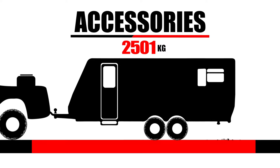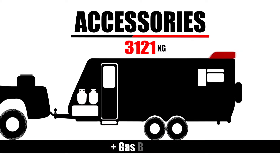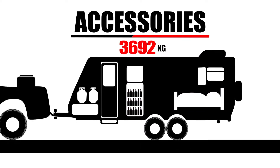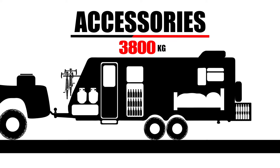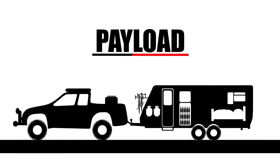How about a caravan? It will need water tanks, spare tyres, gas bottles, air con, TV, some beers in the fridge, some bedding, and maybe some extra beers just in case. Throw on a bike rack and you could be dangerously overloaded — maybe even outside legal compliance. So when deciding on a vehicle or caravan, it pays to check for payload.